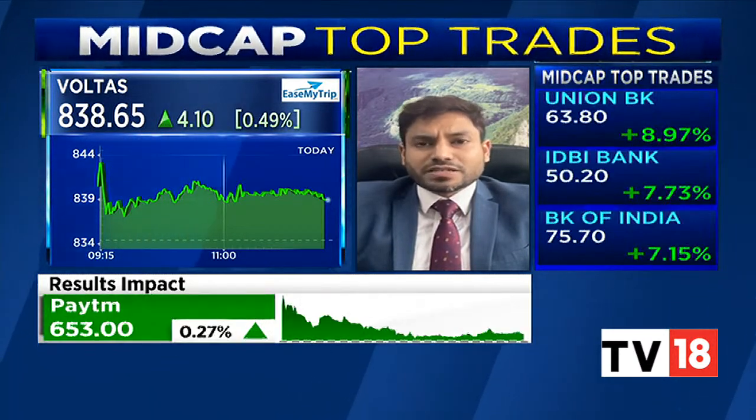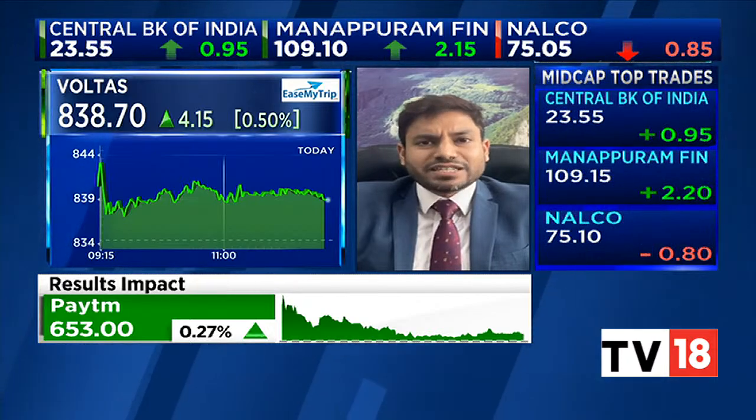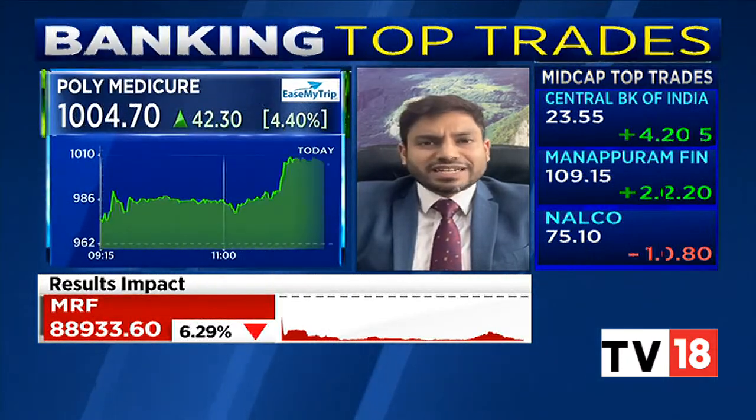The second pick is Poly Medicure from the mid-cap space, which is doing phenomenally well. After a breakout, the stock went into a lull phase, but over the past two trading sessions we are seeing good volume-backed activity. On the upside, the stock can clearly test levels of 1,100; on the downside, 1,050 will be a good support.